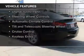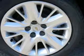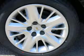The features include Internet connectivity, electric trunk, Bluetooth connectivity, Sirius XM satellite radio, digital audio input, steering wheel controls, automatic climate control, a tilt and telescopic steering wheel, cruise control, and keyless entry.